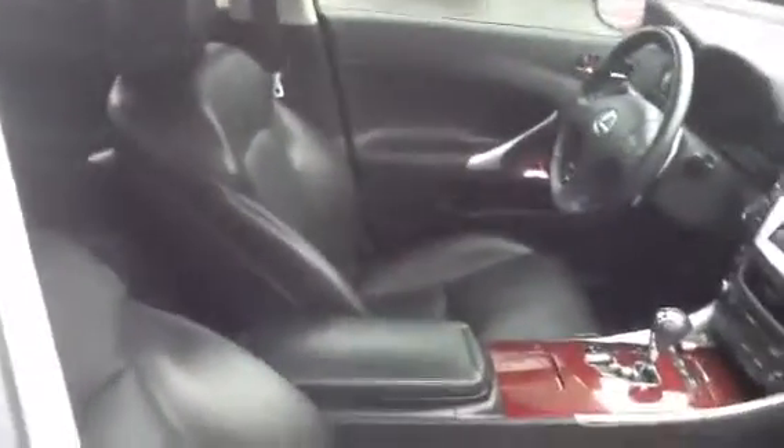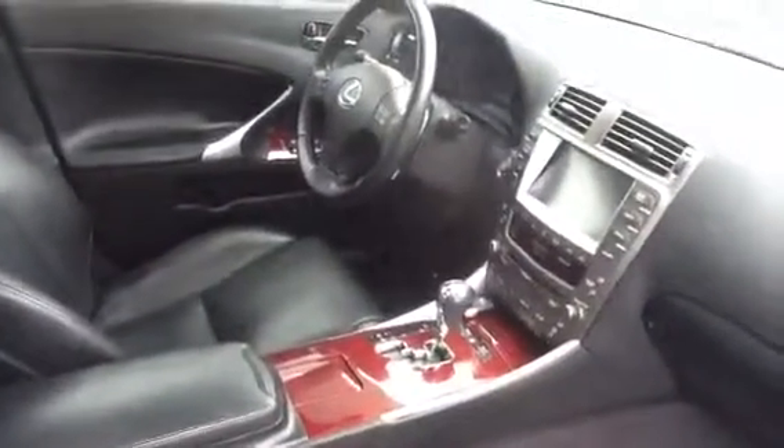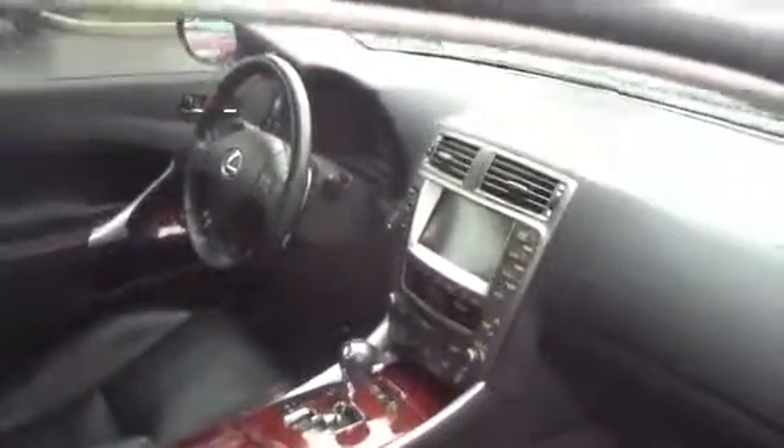I'm going to give you a close-up of the interior. As you can see, it's got the black leather, has the sport shift automatic transmission, and it's also equipped with the built-in factory navigation system.